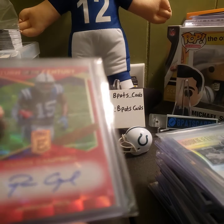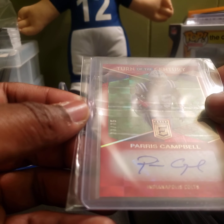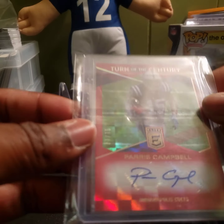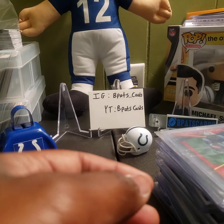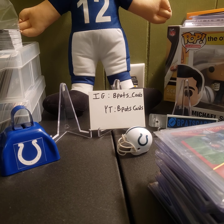We got a 10 out of 25 auto, and a 73 out of 75 red Turn of the Century Paris Campbell autograph from Elite. We also have another auto out for redemption — put that in back in October, so we're still waiting on that. But yeah, that's my not-so-superstar player that I think can turn into a superstar, and that's who I was collecting this year for my PC. Thanks guys for watching, and we'll catch you in the next one — see ya!